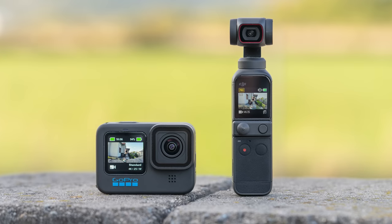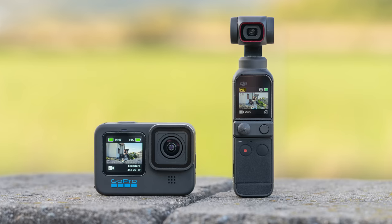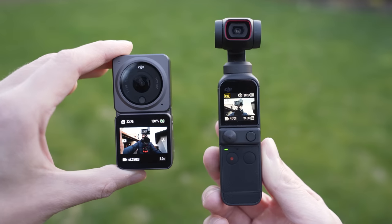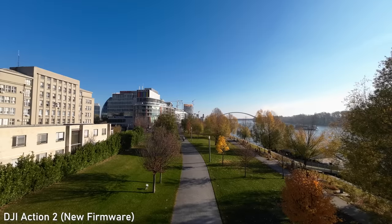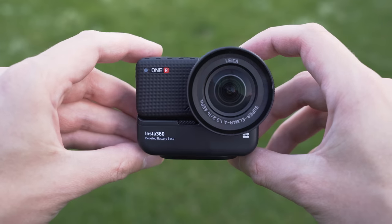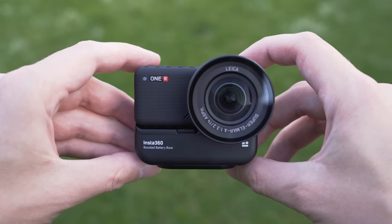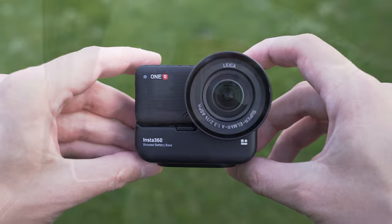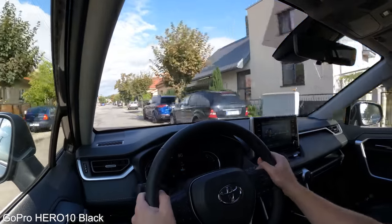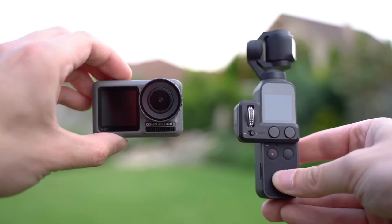Hello my friends. In today's video we will take a look at the best action, pocket and compact cameras that you can buy in late 2021. There have been some very interesting releases in this category in the past couple of months, so there will be a lot of changes in comparison to the previous list. For the purposes of this list, I have defined this category as cameras that have sensors smaller than 1 inch and can fit into a pocket.